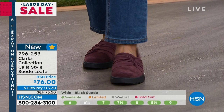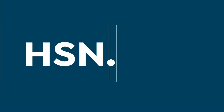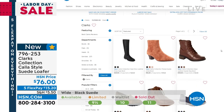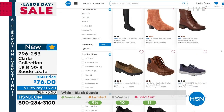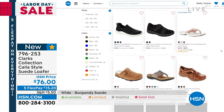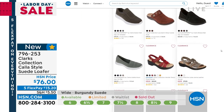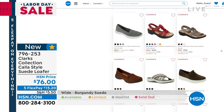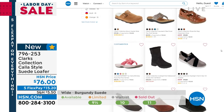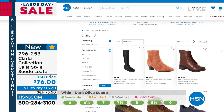We've got burgundy, black suede, and dark olive — medium and wide widths available. Item number 796-253. I know we move fast in these shows and we don't even have enough time to show you all the great pieces from Clarks. You can go to hsn.com — your keyword is Clarks. You can even find some great clearance items and pieces from older collections at great sale prices right now. If you're a fan of Clarks, the Heritage Legacy brand that's almost 200 years old, I invite you to check hsn.com.